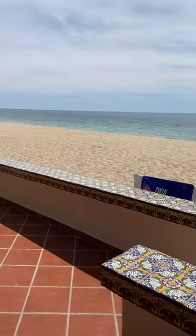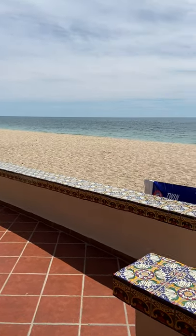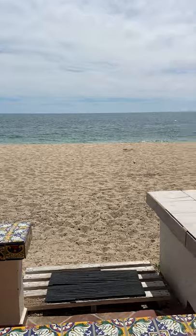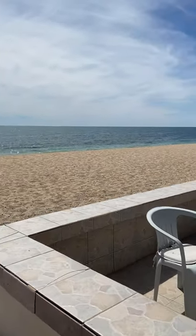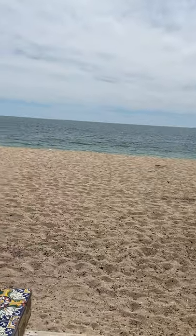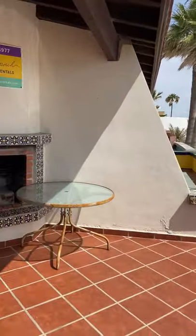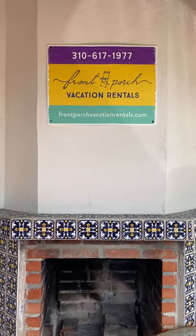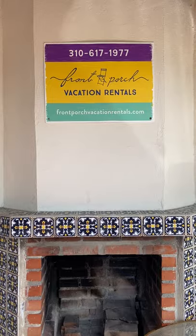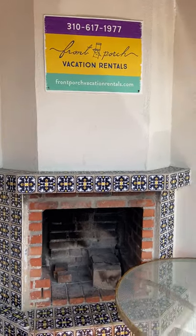Hello, good afternoon. We are here at Brisas 3, in the area of El Mirador — a beachfront townhouse. Beautiful day out today. Here is the sign you had asked about; it's just the vacation rentals information. The owner rents the property on her own, so that's all it was.